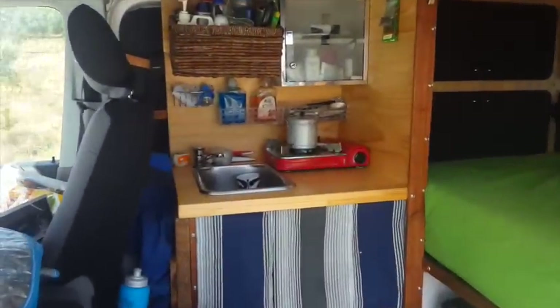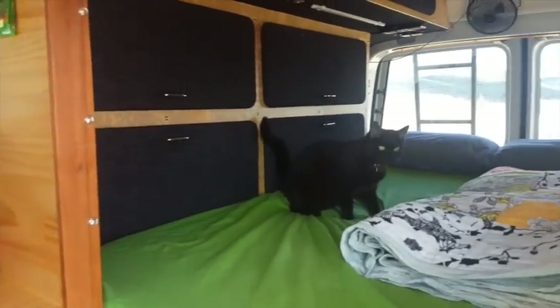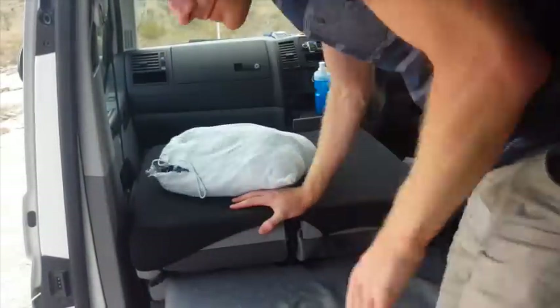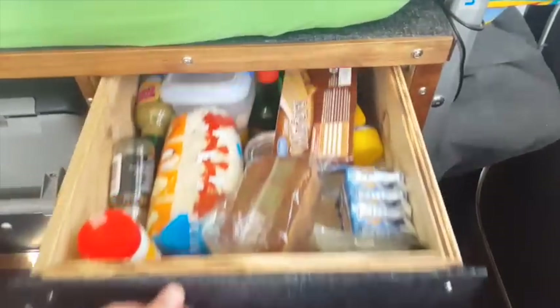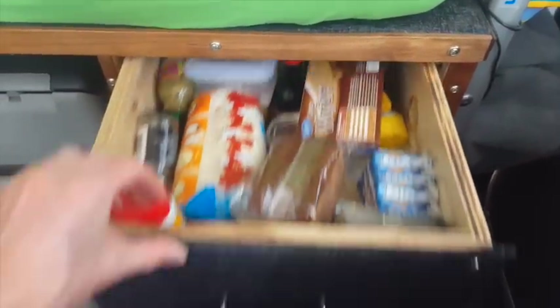The inside was designed to be functional with very little setup required when arriving at camp. The double bench seat, which has storage underneath, folds down to make the most of the sitting space. From here you have access to the huge storage drawers which are secured when driving with elastic cord.